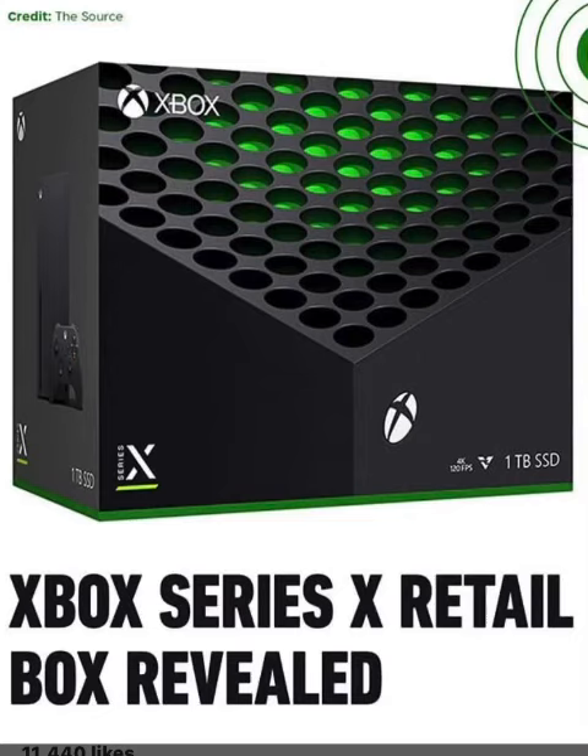Anyway, that's my take about this. Hopefully Sony doesn't do a PlayStation 3 and make it $599 US dollars, or $699 US dollars. Thank you very much for watching — what do you think about this Xbox Series X?